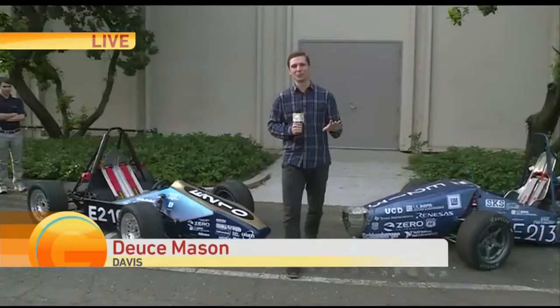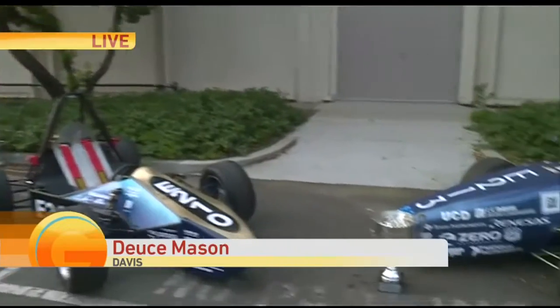Thank you for joining us. Deuce Mason joins us live with a look at their latest creation. Hey Deuce. This is so cool. I admire these engineering students here at UC Davis because they built these two cars.